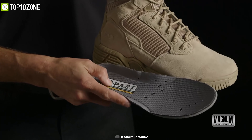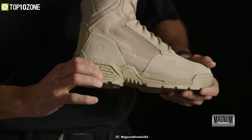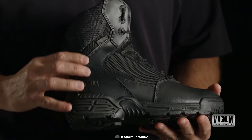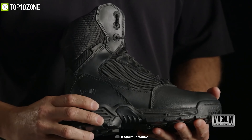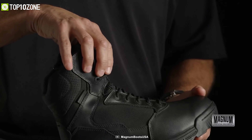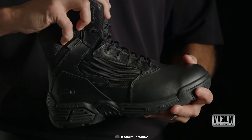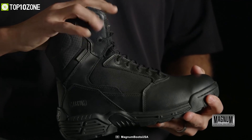The outsole is equipped with a deep tread pattern for superior wet and dry traction, making them ideal for quick transitions between multiple environments or terrains. Overall, the Magnum Stealth Force 8 is made to stand up to the most demanding situations while offering uncompromising comfort and performance.